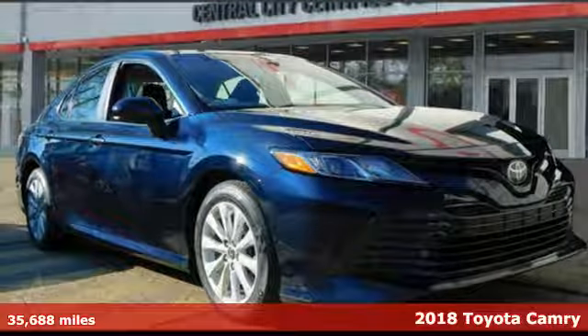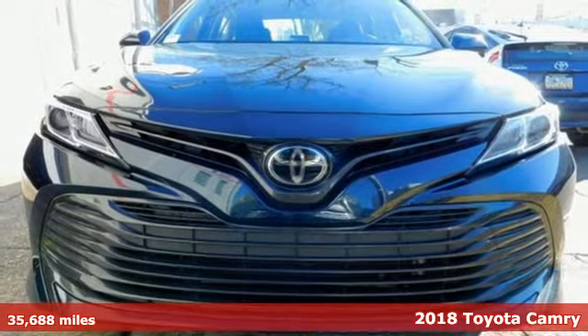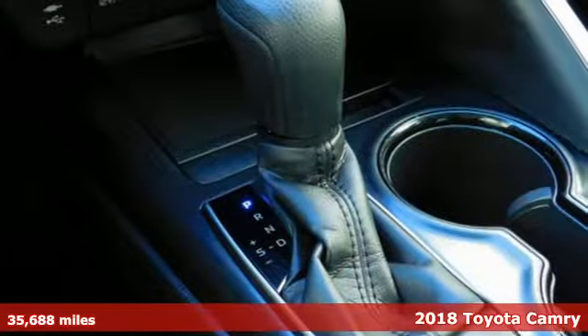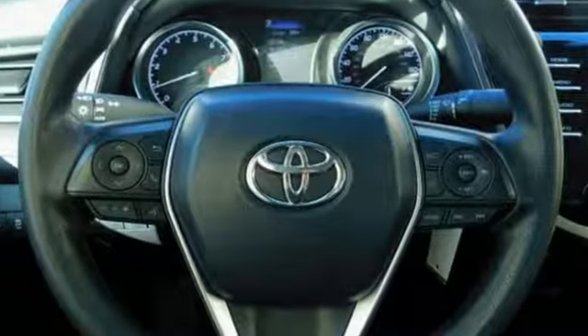Here's a certified 2018 Toyota Camry. With intuitive tech and sporty details, you'll feel the excitement before you even hit the gas. You'll look forward to every drive with features like these.